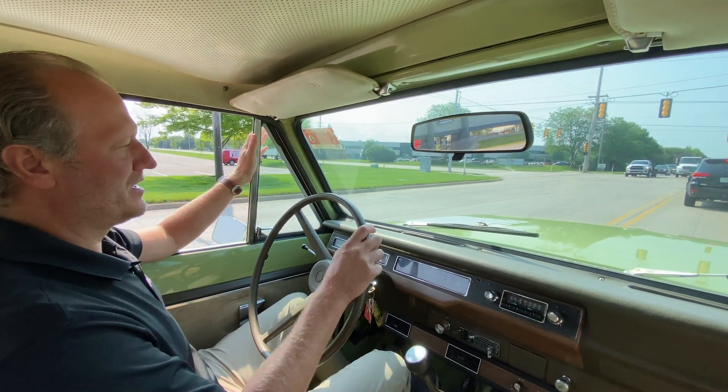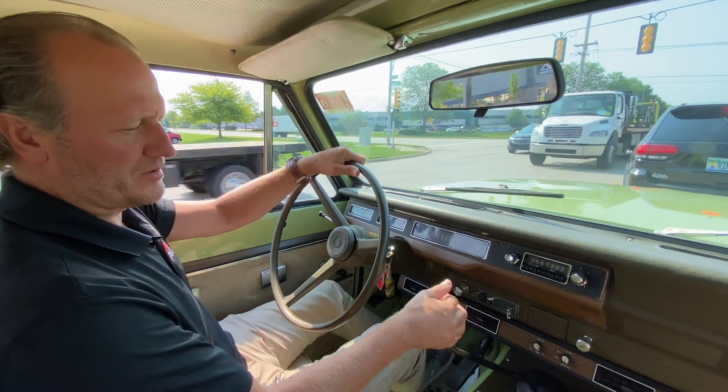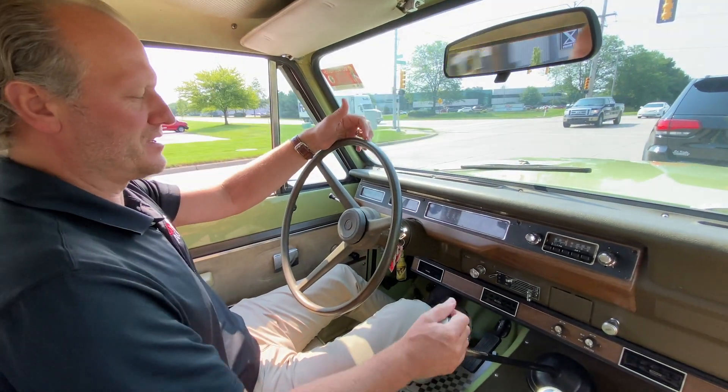The Scout has been painted nicely in the factory International color. Along with the whole interior, as you can see, it's been done well.